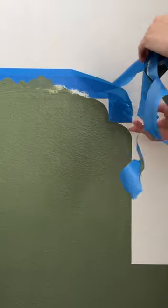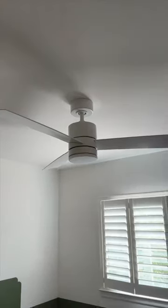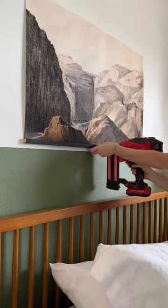Oh look at that! And now it's just time for all the final touches. We've got new fans, new lighting, new curtains to make the windows look huge, and the easiest DIY frame that you have ever seen to finish off this look.